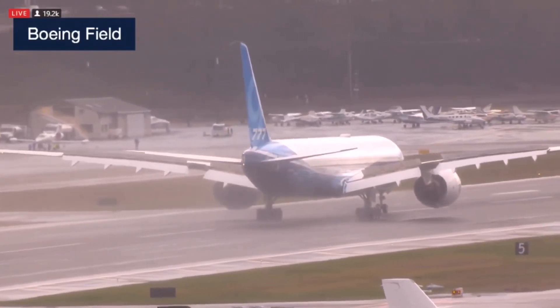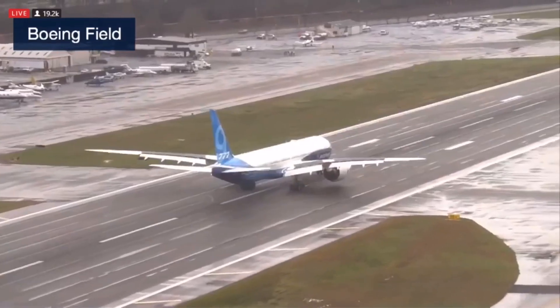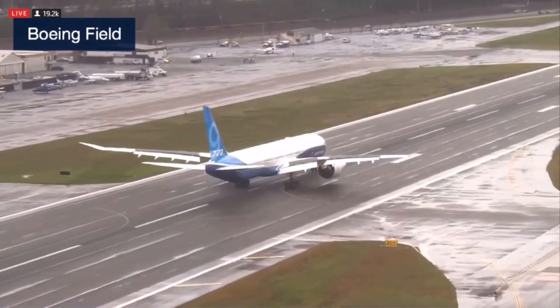Let's take a look at where the airplane's been flying today. We took off out of Payne Field.